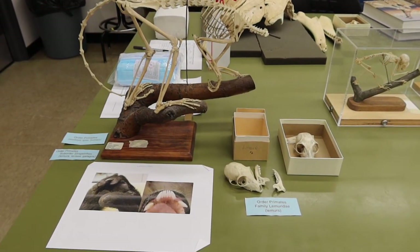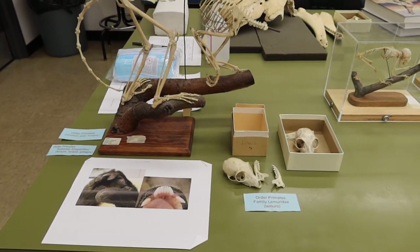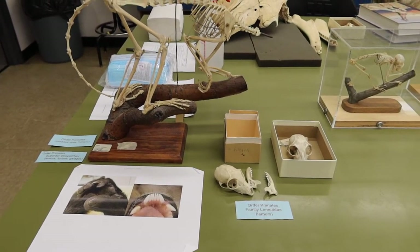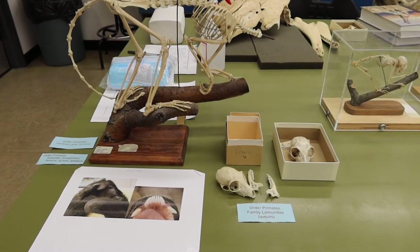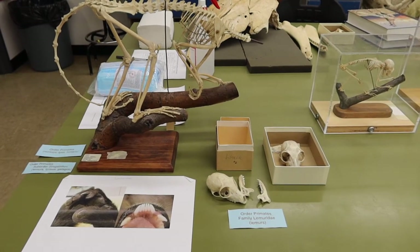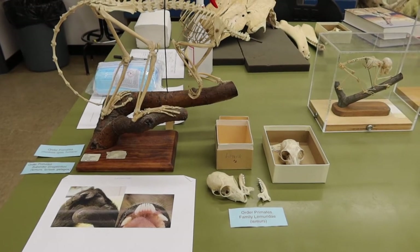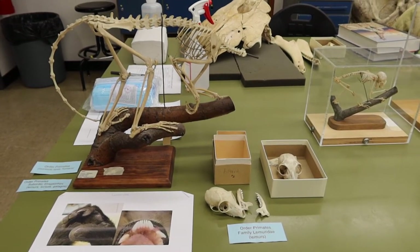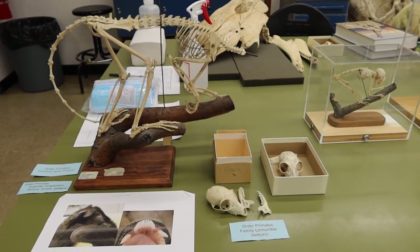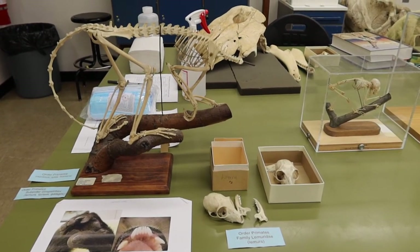Within family Lemuridae, these animals have smaller eyes because they are not nocturnal. They eat fruit, flowers, and leaves, and some even eat bamboo. They are restricted to Madagascar and are diurnal or crepuscular, meaning they are most active between dawn and dusk, but again are not nocturnal. Most are arboreal, clinging and leaping on trees.